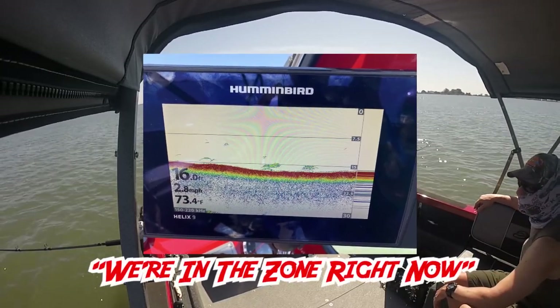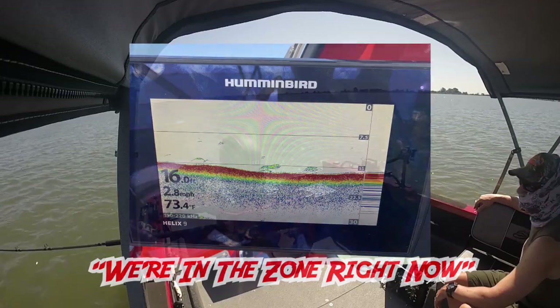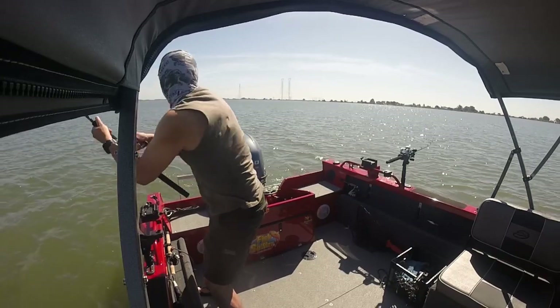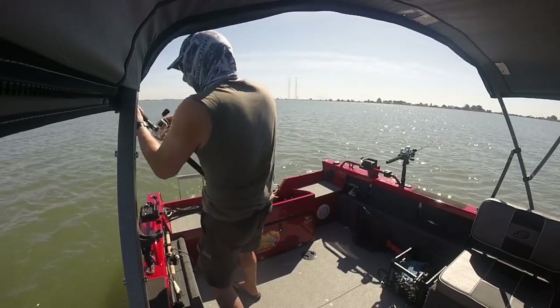We're in the zone right now — fish on! Fish on. Got him.